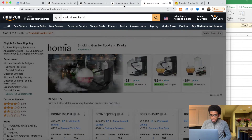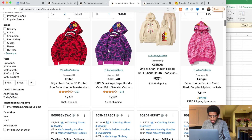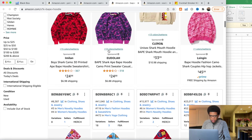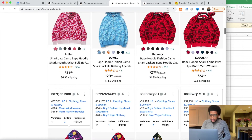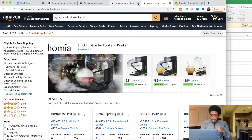Moving on to the next product, which was the Bape hoodie. I'm going to ignore this completely because I don't want to potentially get any copyright issues. I'm not too familiar with this category and I don't want to be infringing on people's copyright — it's that simple.